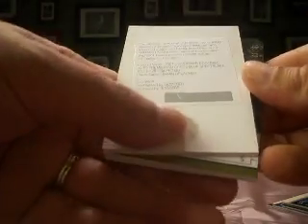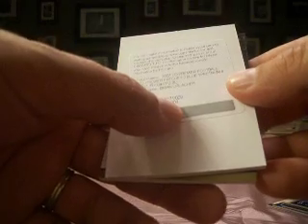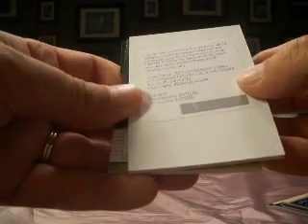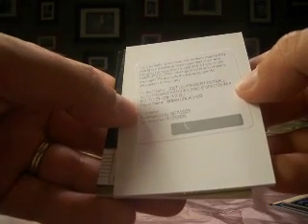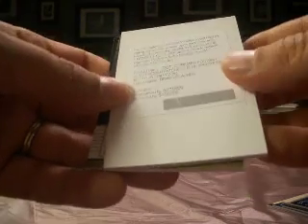We've got a Redemption, which is just expired by about a week and a half, so my guess is they would accept this. It is an auto Premier Patch Blue Spectrum, numbered to 25 — and it's a Brian Urlacher. So Kian's dad gets the Redemption, which hopefully they will redeem.